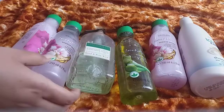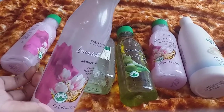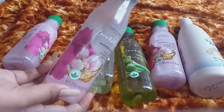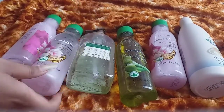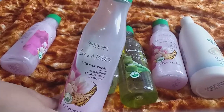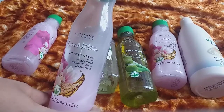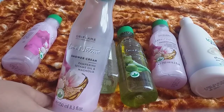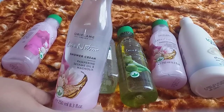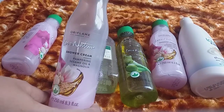Now, among all these products, I have used this one and this one as well. If I talk about fragrance, this has the most beautiful fragrance — it refreshes your mood. I suggest you all to try this from the Oriflame range at least once, and I am so sure that you won't regret it after trying this product, because this is among the best in its range.